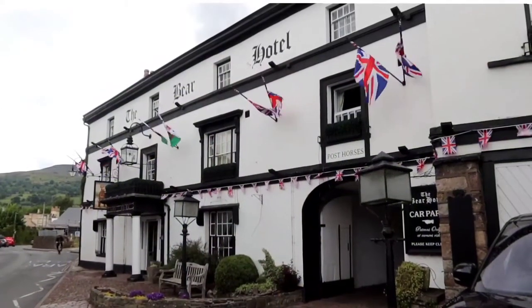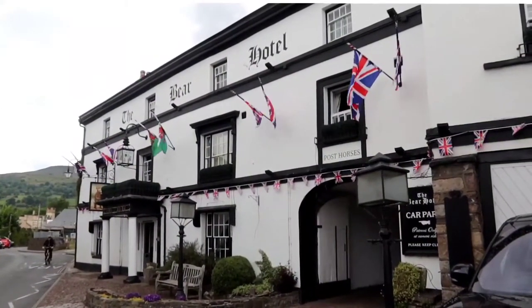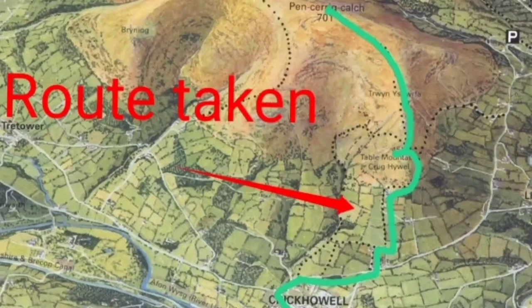I remember stopping here and getting a cup of coffee in the little inn-stroke-hotel there. We'd been up to Brecon to go up Pen y Fan if I remember correctly. So it's quite a long time since I've been here, and the first time I came here was to go up a hill called Table Mountain.